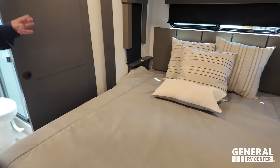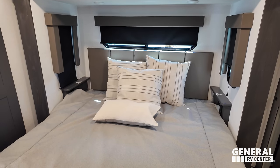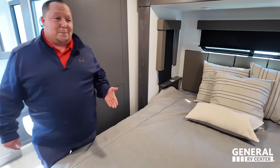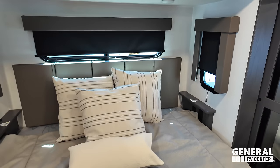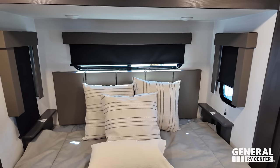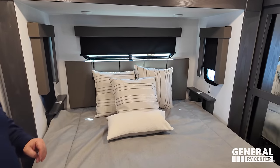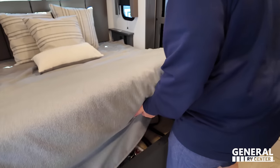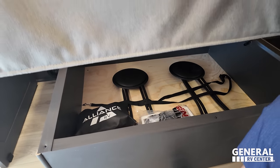Right over here, we have a king-size bed - though you can option it for a queen. Storage above. You do have power and USB on both sides. The windows go all the way around. The headboard's fantastic. And let's see if there's storage underneath - right there, with your spare chairs.